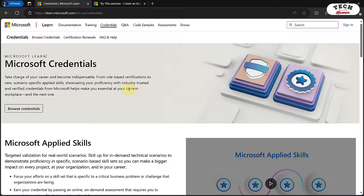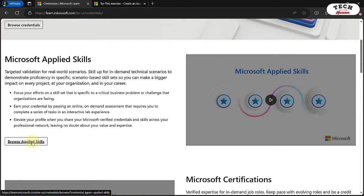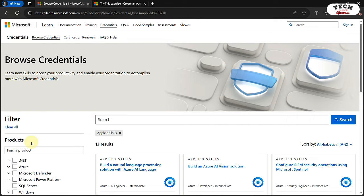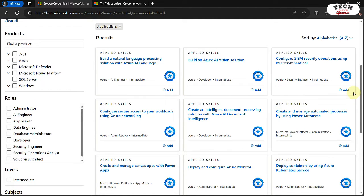Let me walk you through how you can prepare and get ready for your Microsoft Applied Skills credentials. First, visit the Microsoft credentials page at learn.microsoft.com/credentials. Under Microsoft Applied Skills, click on Browse Applied Skills for a list of all available Applied Skills. Select any one that you're interested in. And if you're only interested in Azure Applied Skills, you can filter by clicking on the Azure filter.